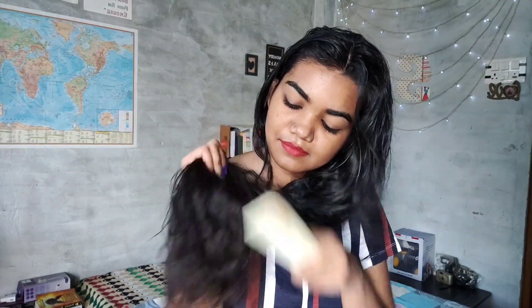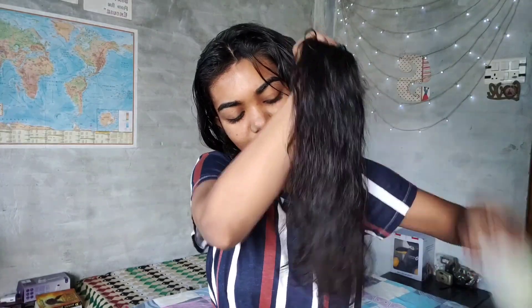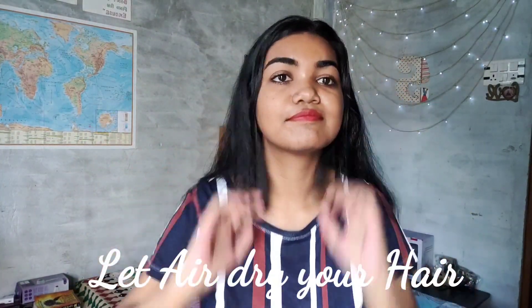The fourth step is to use a conditioner. You should never skip conditioner. I started using it and I can clearly see the difference in my hair. After shampooing and conditioning, the next important thing to keep in mind is to be very gentle on your hair after washing. You have to gently comb your hair so it can dry out properly without extra damage.